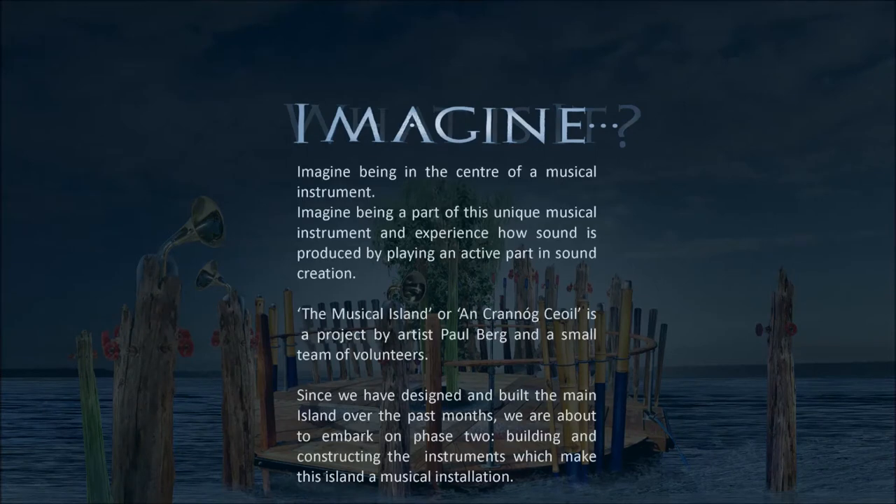Imagine being in the centre of a musical instrument. Imagine being a part of this unique musical instrument and experience how sound is produced by playing an active part in sound creation. The musical island, or Ancranol Céol, is a project by artist Paul Berg and a small team of volunteers.